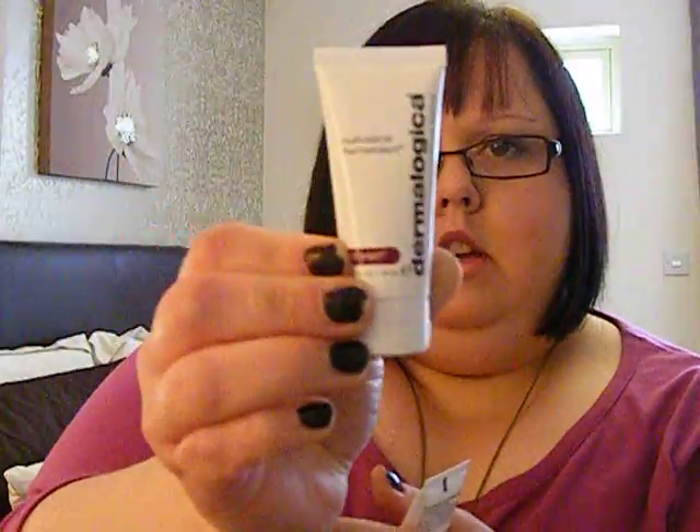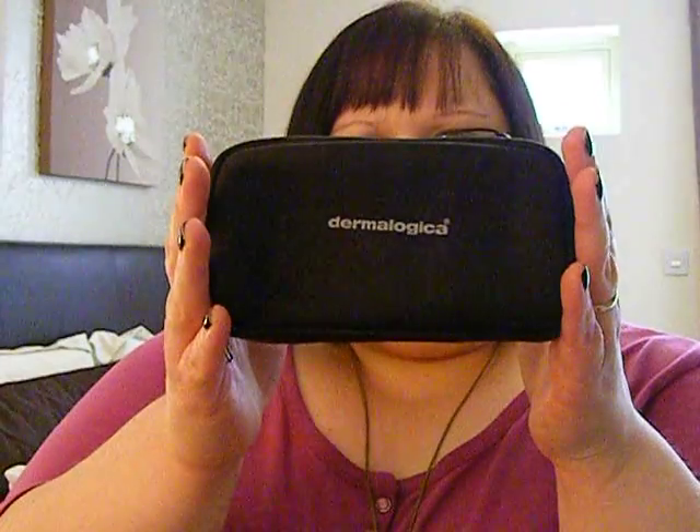And then lastly some dermatological products: one is the Multivitamin Power Recovery Mask, and the Multivitamin Thermafoliant which is just like an exfoliant. And a little dermatological case, and you get in here a Renewal Lip Complex.